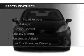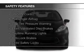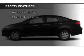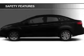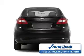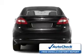Safety was made a priority with these features: curtain head airbags, side airbags, traction control, stability control, a passenger airbag, low tire pressure warning, front ventilated disc brakes, daytime running lights, anti-lock brakes, child safety locks.